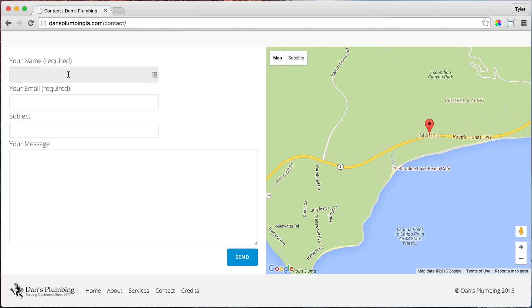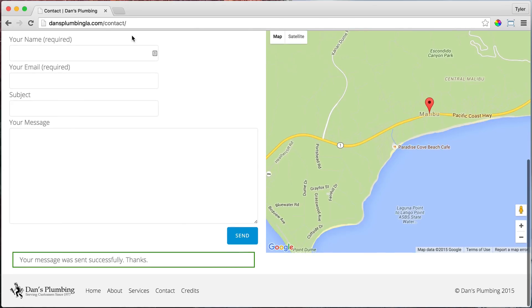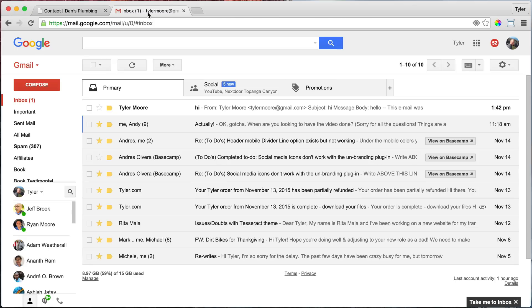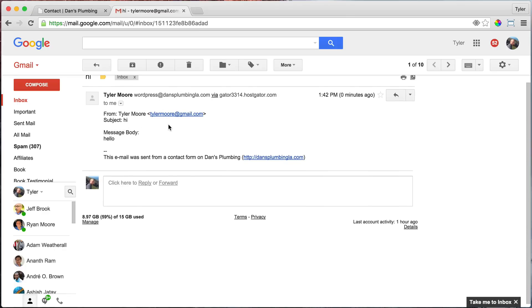So if we fill out the contact form, it sends to us and people can contact you easily. You can do business via email and you can see a new email from a potential customer — or maybe someone bought a product — and it emails you just like that.